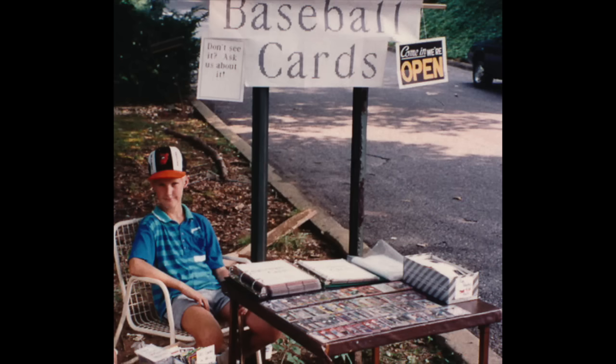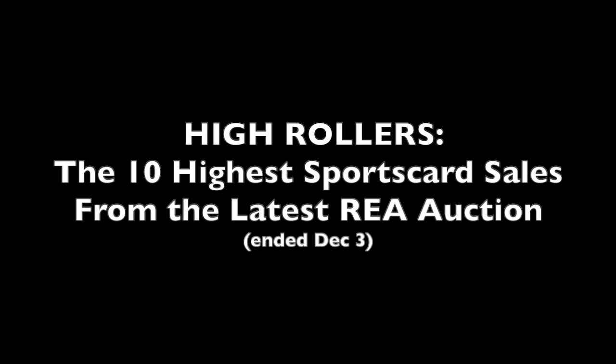Chris Sewell here, baseball card collector, investor, dealer in that order. Welcome everyone, High Rollers time. This week we're going to check out the latest Robert Edwards auctions which ended on December 3rd. A lot of vintage in this auction, a lot of baseball in this auction, so if you are into vintage baseball then you will be quite pleased. We're going to count down the top 10 after running through some honorable mentions, and we will start with pre-war baseball.